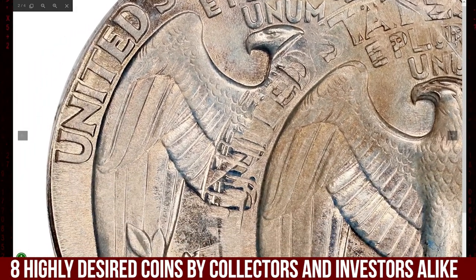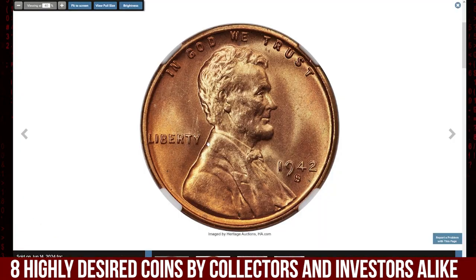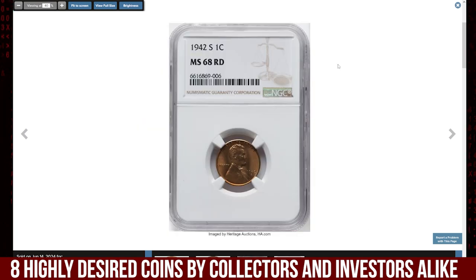This one was sold for $1,440 at Stack's Bowers auction. The stunning 1942-S Lincoln Cent, graded MS68 RD by NGC, stands out as a superb gem from a unique period in US minting history. In early 1942, the San Francisco Mint was still recovering from its long hiatus in cent production.